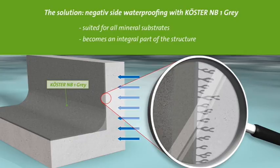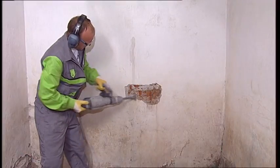Kirster NB1 gray contains ingredients that react with the moisture in the wall as well as the components of the substrate to produce crystals that block the pores. It penetrates into the substrate and so becomes an integral part of the wall, blocking water transmission while remaining open to vapor diffusion. Kirster NB1 gray will not detach from the substrate, and the expected lifespan of the waterproofing is as long as the building itself.